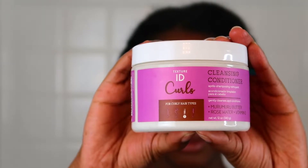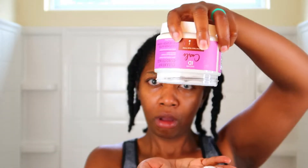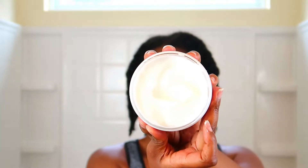First on the line is going to be the cleansing conditioner. What this cleansing conditioner smells like — it's kind of like a semi-sweet, like when something's trying to be sweet but it's not quite there. Kind of like a shortbread cookie. It smells like vanilla mixed with a little splash of plum. So if you're not big on overpowering sweet smells, this will be good for you because it's very, very subtle.